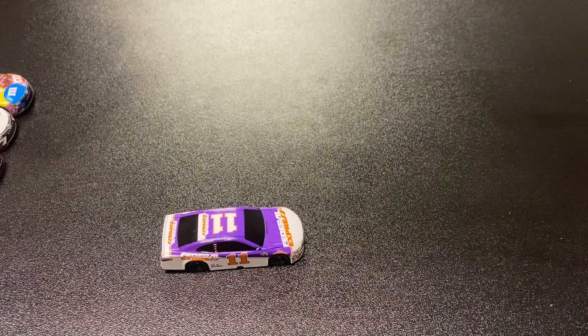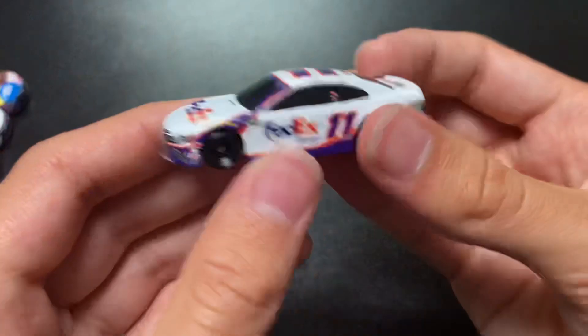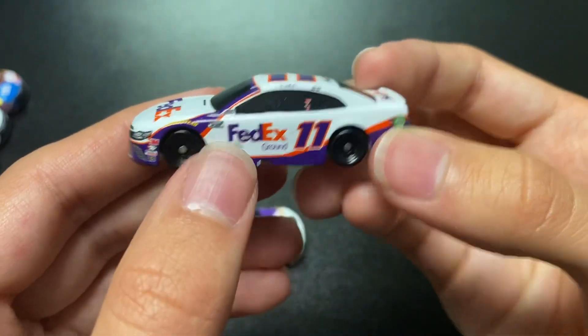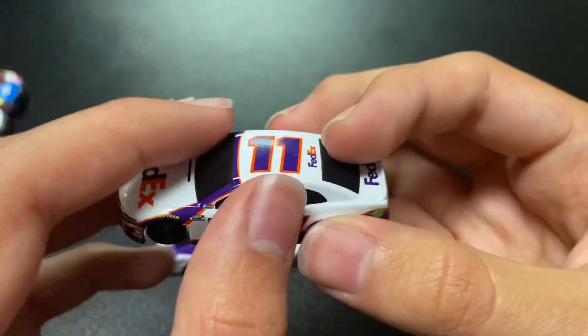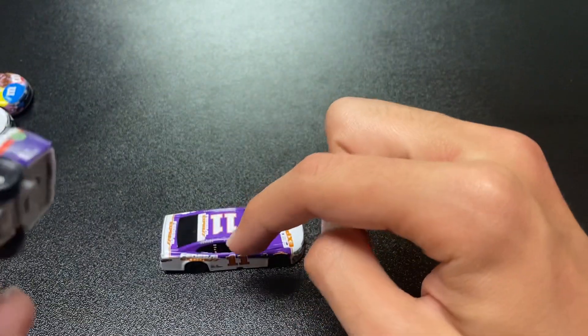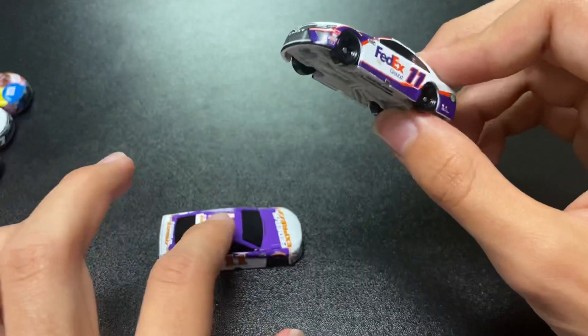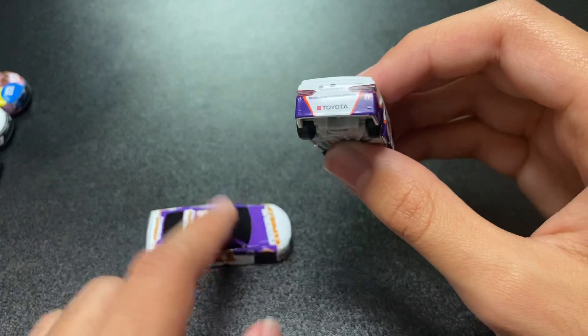The all-star logo is all over the left side. I did not notice that when I took it out of the package — that's something I might need to get off. He only had two wins back then, but this one's got six wins on it. I think he won one more — he won a Toyota thing at this one.